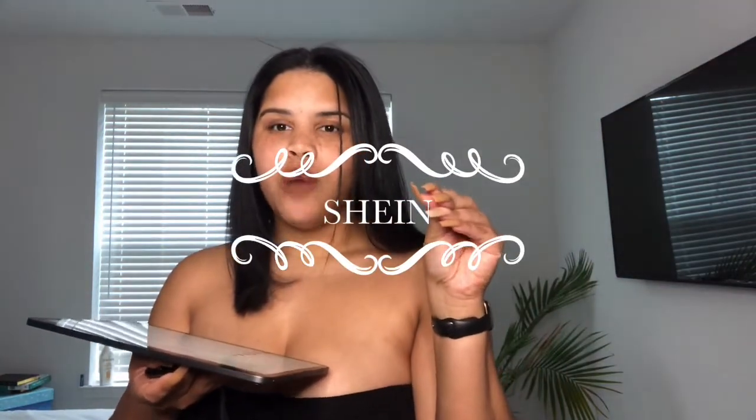Today's video is a Shein haul. It's a little bit different — it's mostly accessories and dupes.